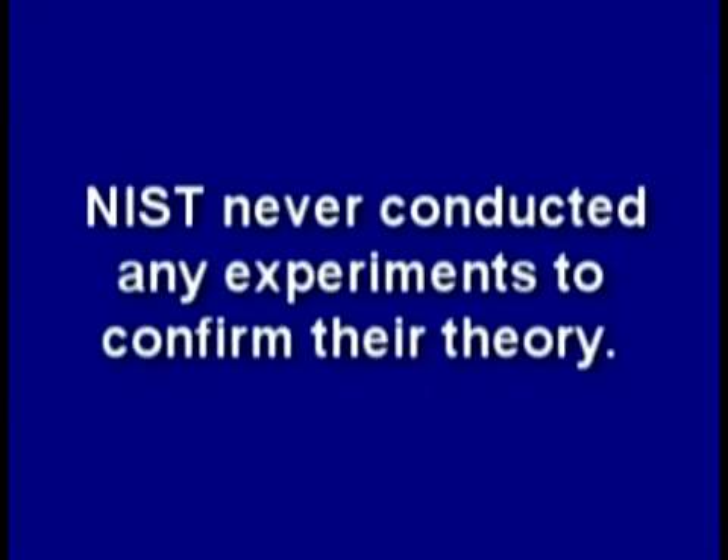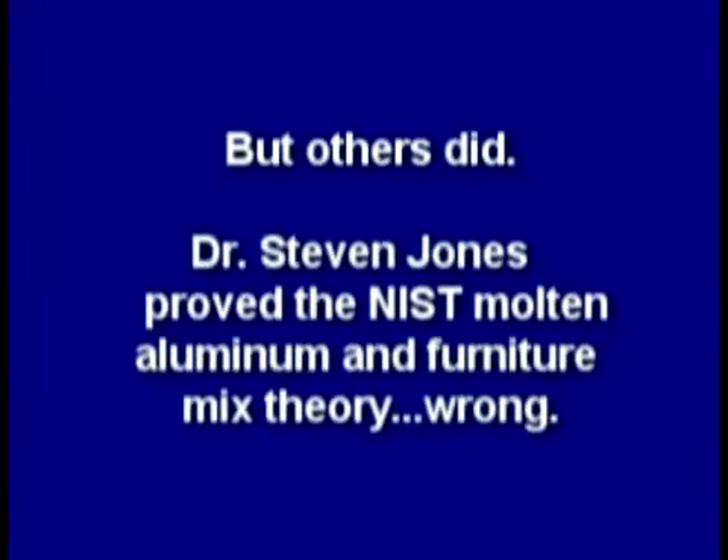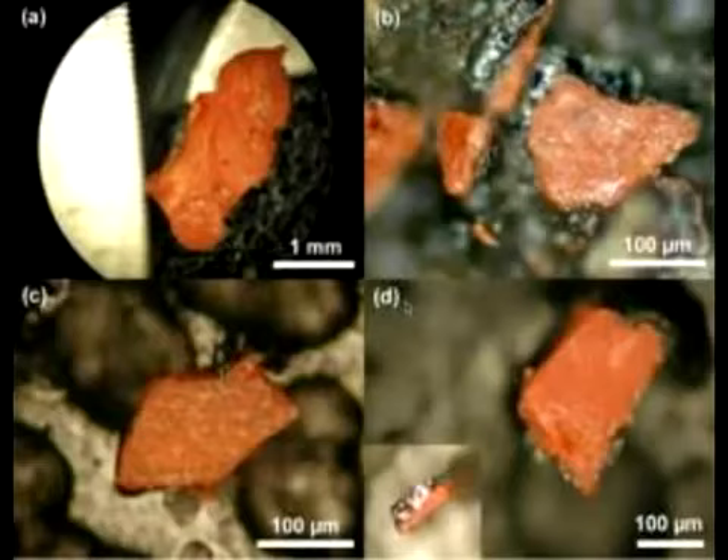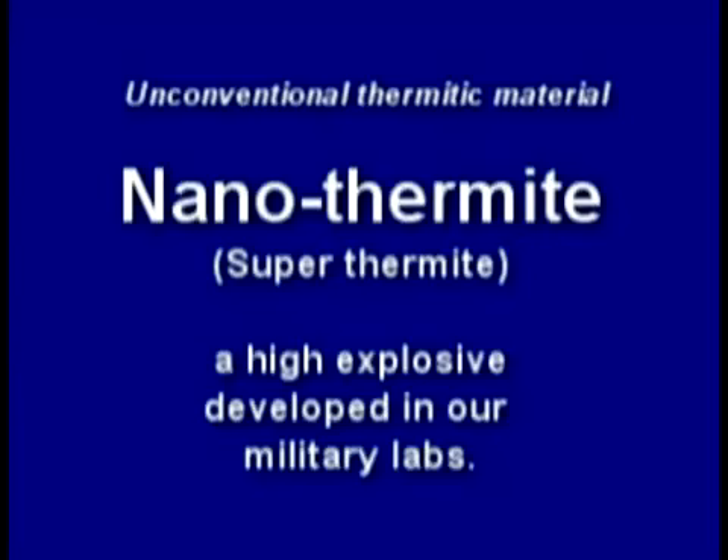NIST never conducted any experiments to confirm their theory. But others did. Dr. Steven Jones proved the NIST molten aluminum and furniture mix theory wrong. Then an independent peer-reviewed report was published which found explosive red-gray chips all through the dust, positively identified as nanothermite or superthermite — a very high-tech explosive that confirmed what the independent scientists had been saying all along.